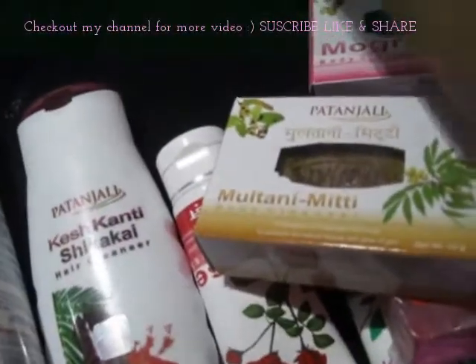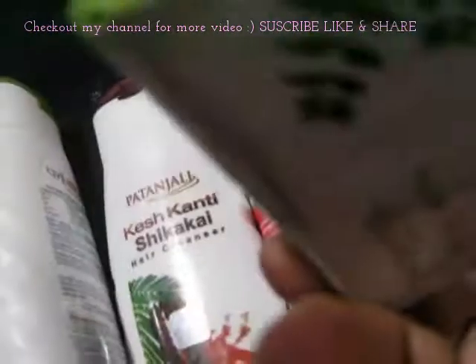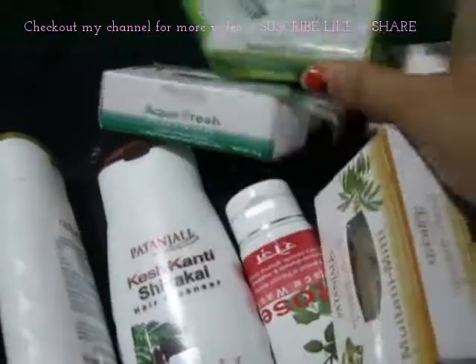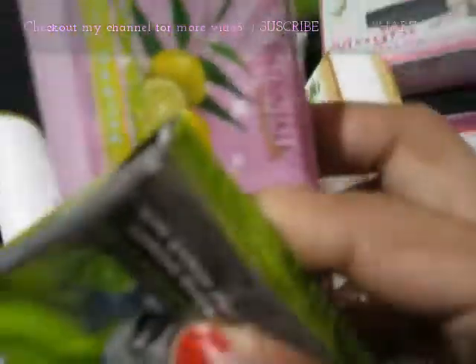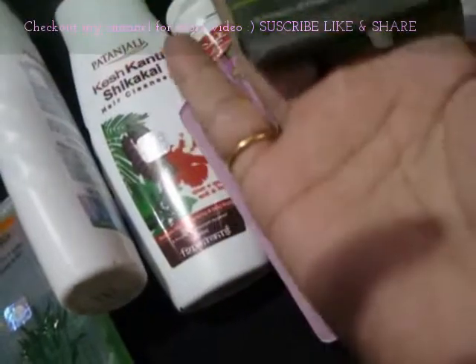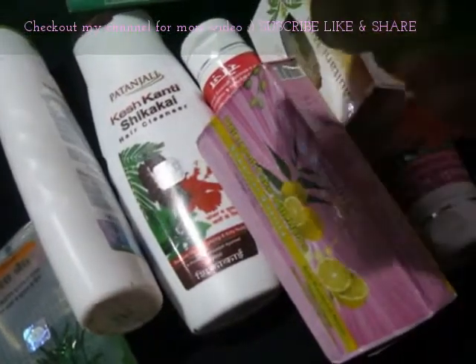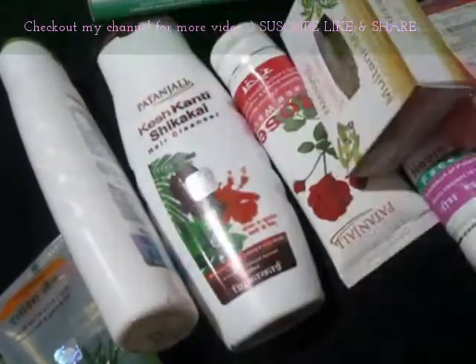The Multani Mitti soap is rupees 35. Then I have these two soaps — this is the Neem Kanthi neem soap and the price is only rupees 15. After that, I have the Aqua Fresh Body Cleanser which I think I'm currently using, so it's not here — it's rupees 24 for 75 grams. This was the beauty haul. There's also the Patanjali dish wash bar — one is rupees 10 and the other is rupees 16, which has lemon and neem.